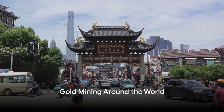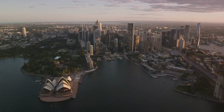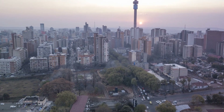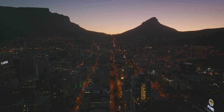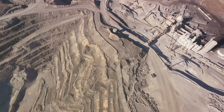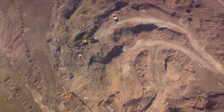Where in the world is gold mining most prevalent? Starting in the east, we land in China — the world's largest gold producer. Mining in China is a massive industry, with gold mines dotting the landscape from Shandong in the east to Sichuan in the west. Traditional mining practices are interwoven with modern technology, creating a unique blend of old and new. However, the environmental impact is a significant concern, with the Chinese government implementing strict regulations to mitigate the damage.